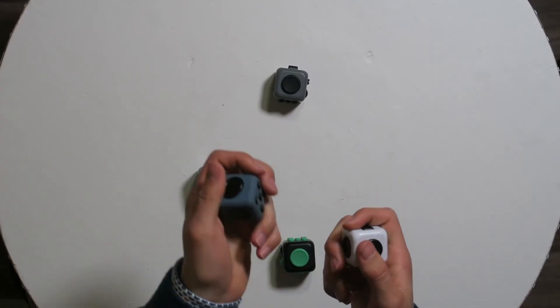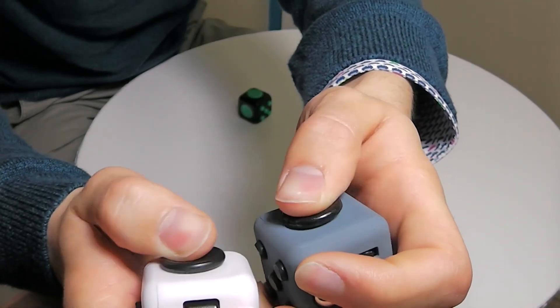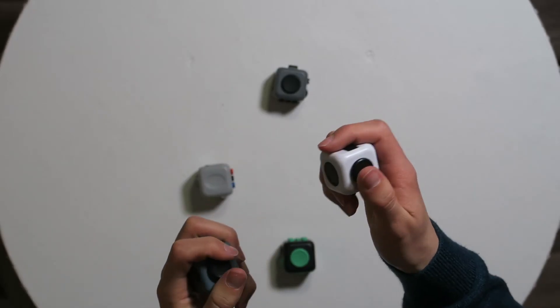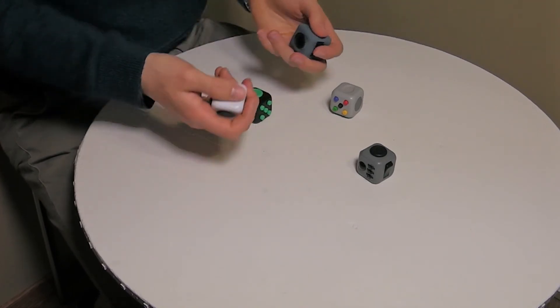Just because it has so many different abilities — the joystick. This is also interesting because on the fake one you can press the joystick, which is actually pretty cool. I'm giving each one a point: you can press the fake one's joystick but not the real one's; the real one glides better but the fake one doesn't. So each gets a point.